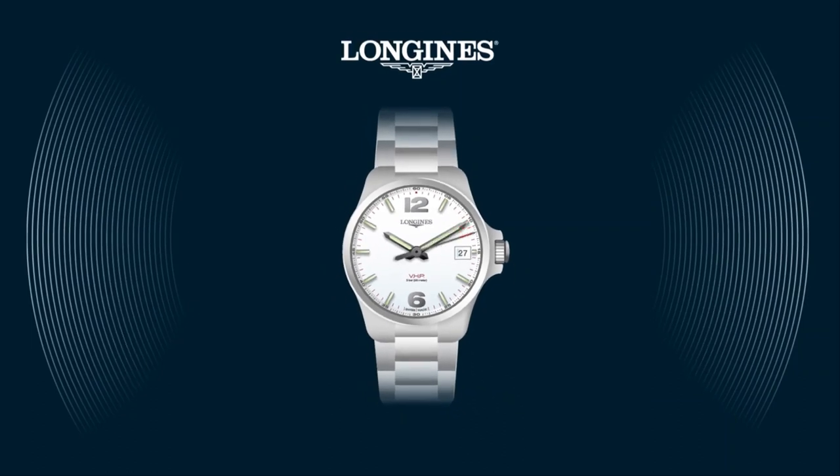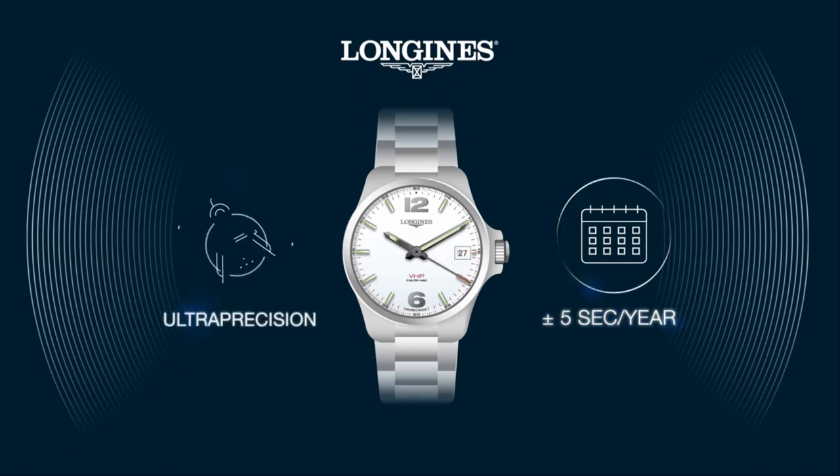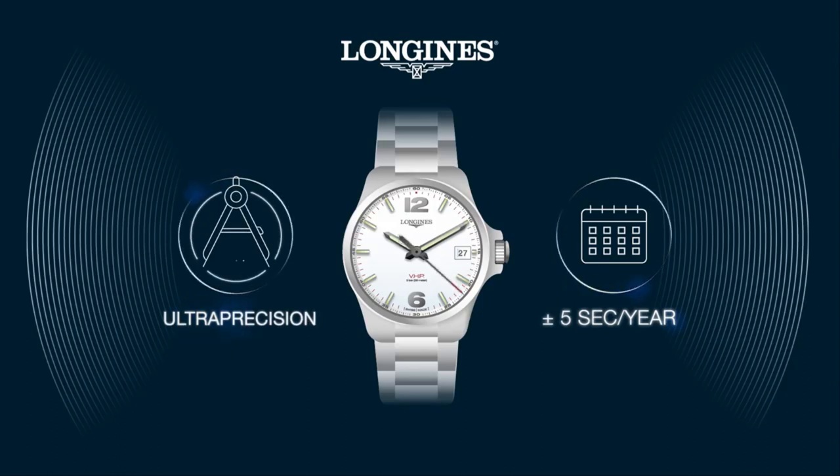The Conquest VHP's display is accurate to plus or minus five seconds per year. This extreme accuracy is achieved through an ultra-precise quartz movement combined with time display correction in the event of a disturbance.